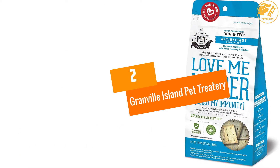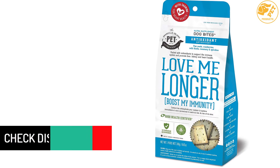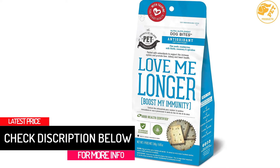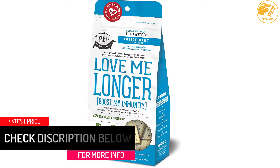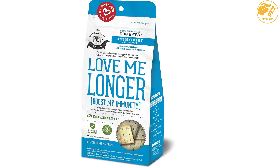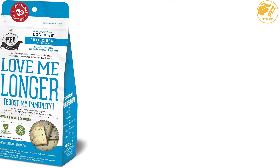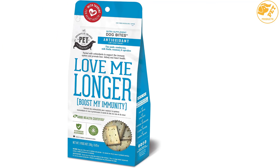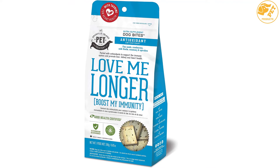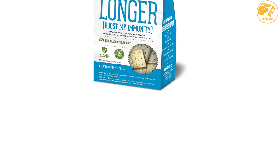At number 2, Granville Island Pet Treatery. This supplement contains milk thistle, cranberry, rosemary, blueberry, spirulina and flax seeds, which boost digestive health, support the liver and nervous system, act as powerful antioxidants, and provide immune support for your pet. Milk thistle offers antioxidant protection, limiting the damage of free radicals, and specifically promotes heart and liver health. Cranberries boost the health of your dog's heart, bladder, and urinary tract, and also deodorize urine.